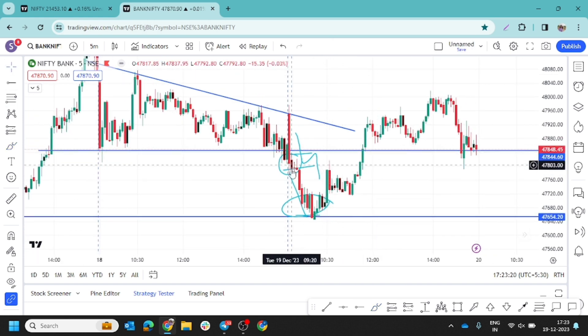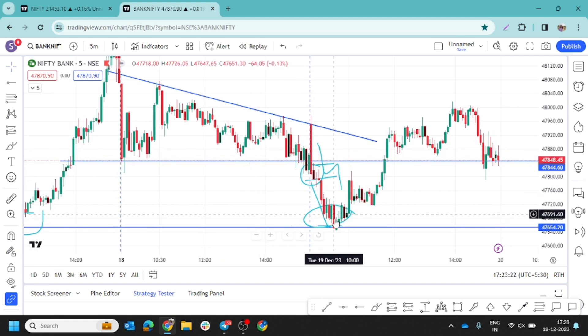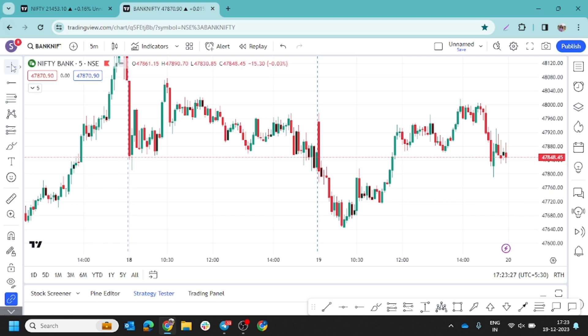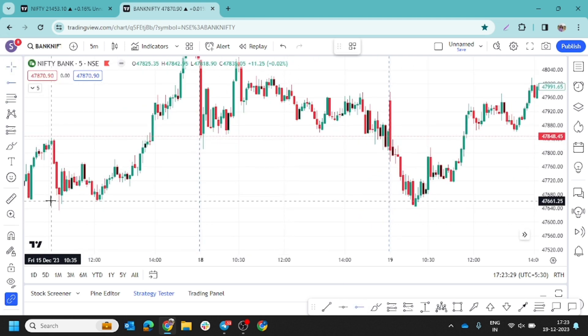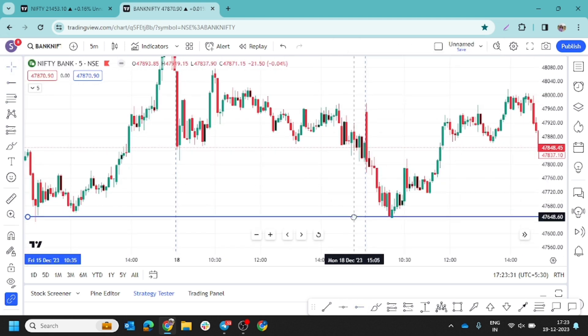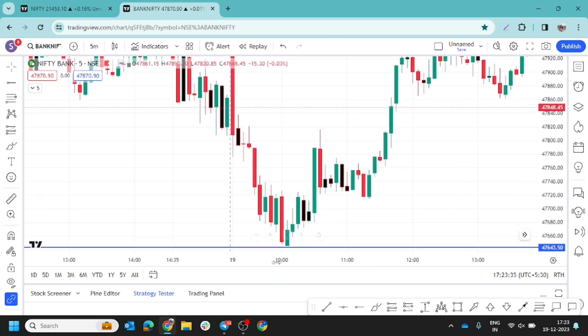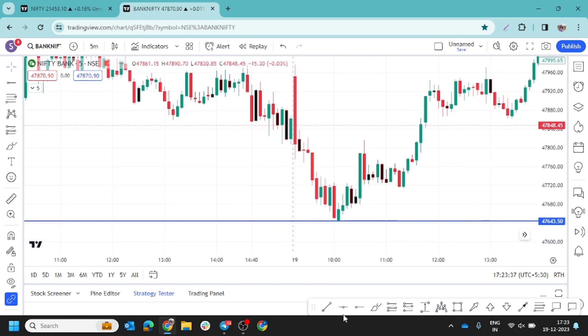After this run, what did the price do? The price came back to its support — which was support from previous days. It maintained this way and this pattern, which is visible on the 5-minute timeframe.